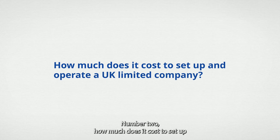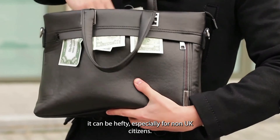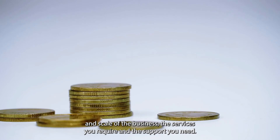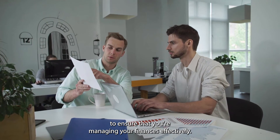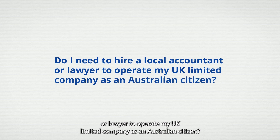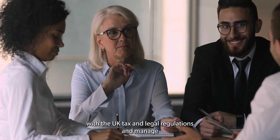Number 2: how much does it cost to set up and operate a UK limited company? We do not have the exact amount to share, but we know that the costs can be hefty, especially for non-UK citizens. The costs can vary depending on different factors such as the nature and scale of the business, the services you require, and the support you need. It is essential to budget for these costs, and you may also want to seek professional advice from an accountant to ensure that you're managing your finances effectively. Number 3: do I need to hire a local accountant or lawyer to operate my UK limited company as an Australian citizen? While it is not a legal requirement, hiring a local accountant or lawyer can help ensure that you comply with the UK tax and legal regulations and manage your company effectively.